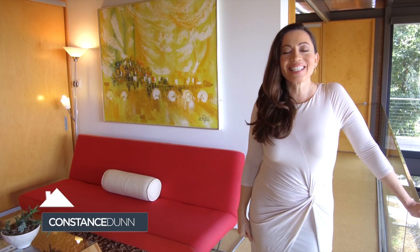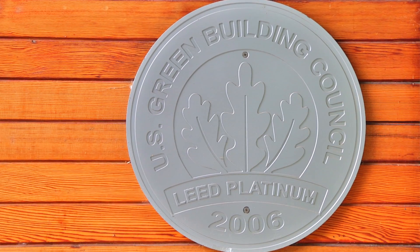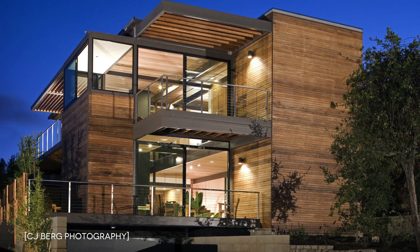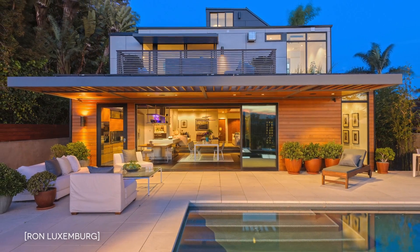Welcome to Diggs TV. This is Constance Dutt, and today we are at the first LEED Platinum Certified Home in the United States. It is the personal residence of Steve Glenn, who as founder of the company Living Homes is someone who is known nationally for creating eco-friendly, prefabricated architectural homes.